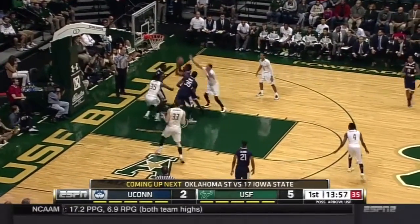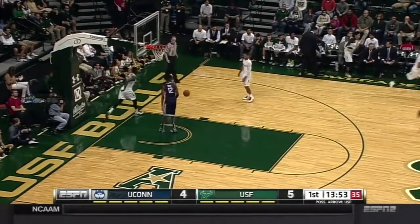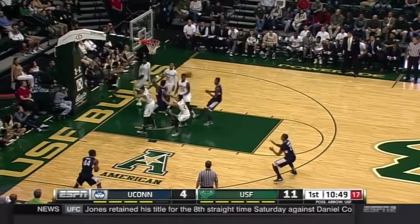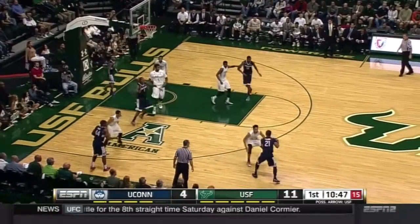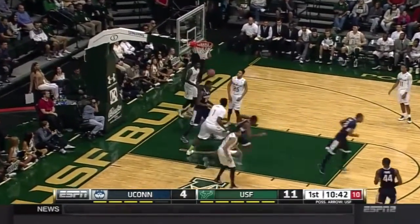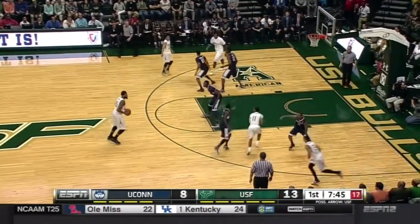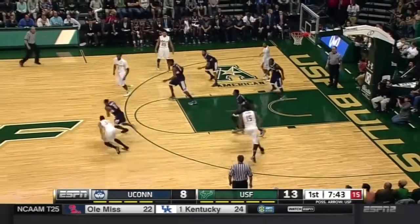Omar Calhoun, number 21, is in for the first time for UConn. There's a follow by Hamilton off the miss. Entry passes — Boatwright trying to change it, gets it out to Calhoun, but he's got to reset. Goes down the lane, drops it off. Kenton Facey with the bucket. He's better than 70%, so whatever he is doing is working pretty well.